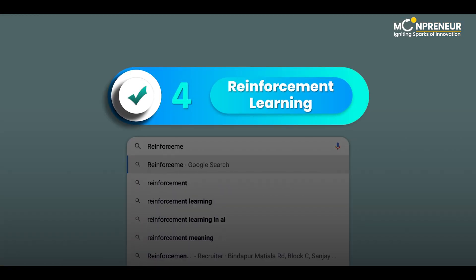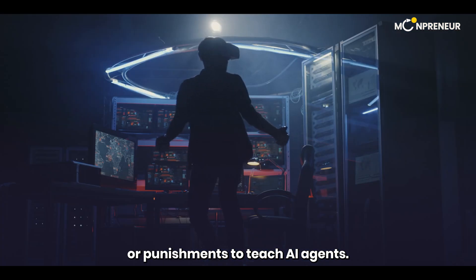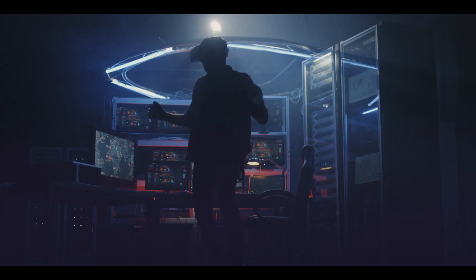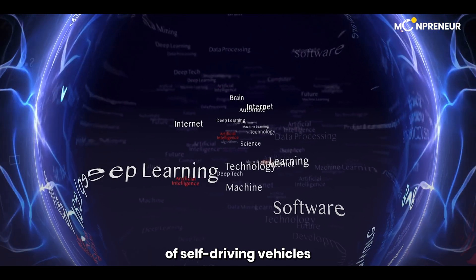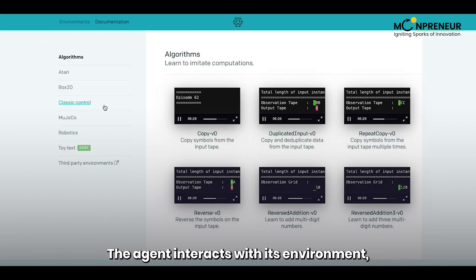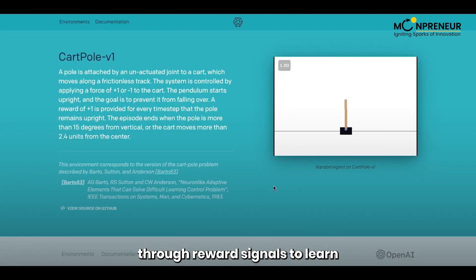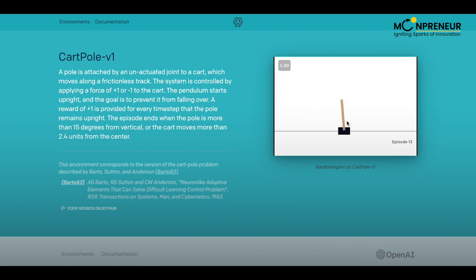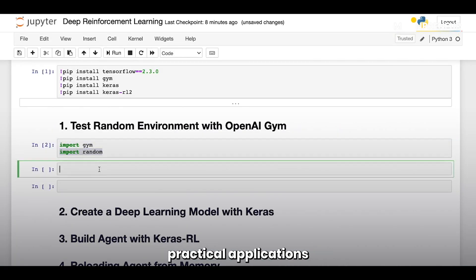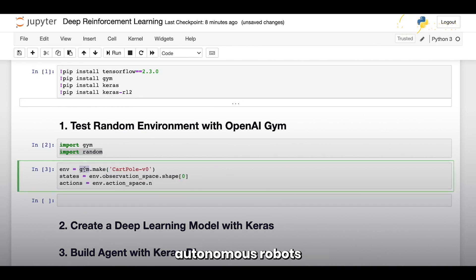Now let's move on to number 4, which is Reinforcement Learning. Reinforcement Learning is a training method that uses rewards or punishments to teach AI agents. This method has enabled the development of self-driving vehicles and other autonomous systems. The agent interacts with its environment, making decisions and receiving feedback through reward signals to learn and improve its actions. Reinforcement Learning finds practical applications in teaching virtual assistants to communicate effectively and enabling autonomous robots to navigate autonomously.